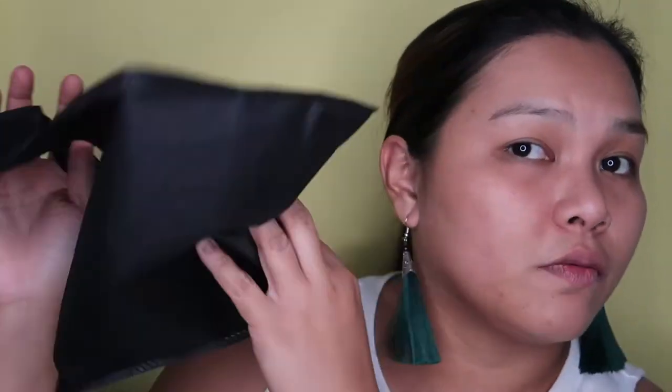If you want to know more about these products, if you want to see how they perform and my thoughts about it, keep on watching. The products came in this bag, and it says, 'Life is complicated. Your makeup should not be.' I've laid out all the products here so it will be easier for me to reach out and review them.